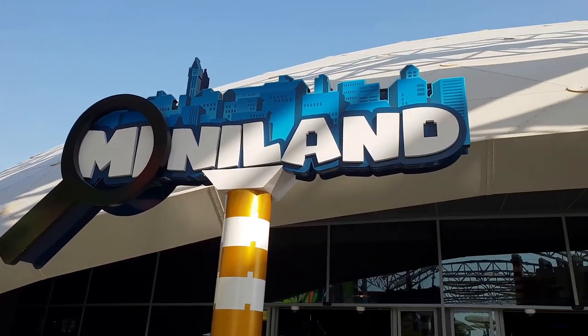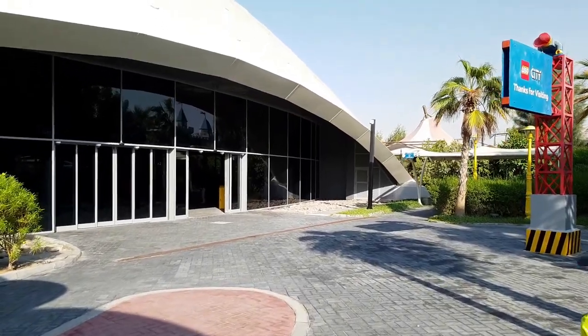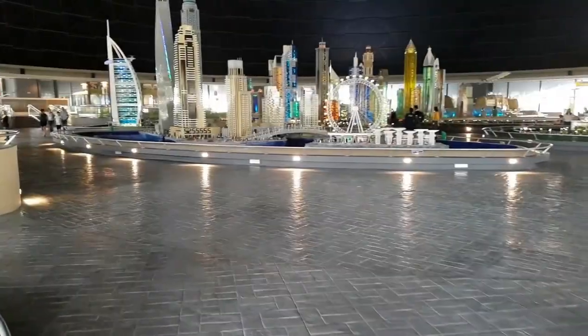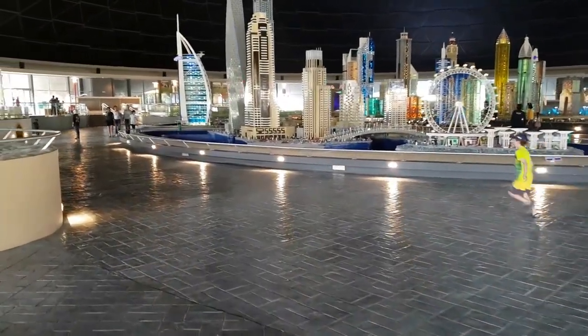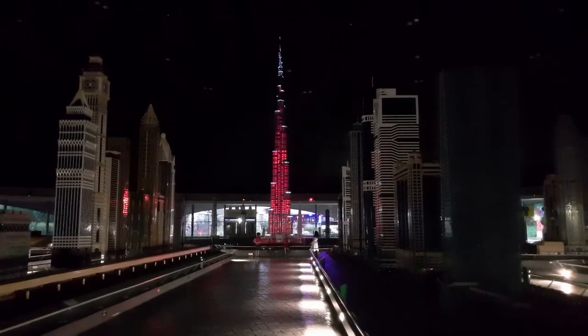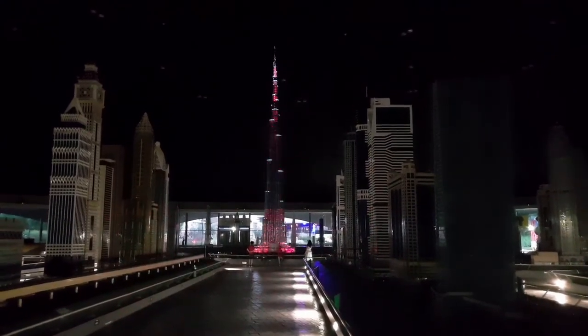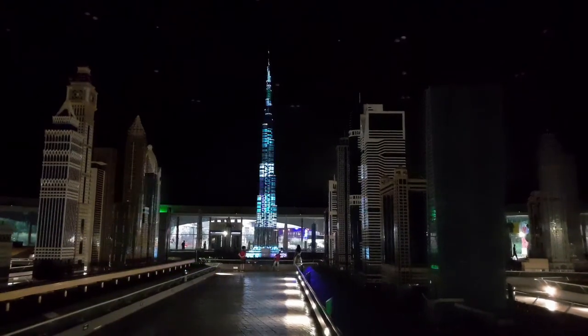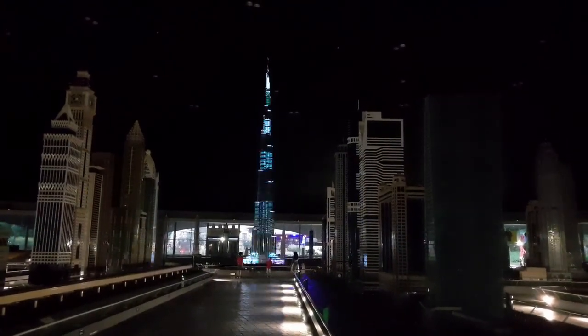G'day everyone, Matt Elder of MattElder.com here. In this video we're going to count down the top 5 Legoland Dubai Miniland models. The great thing with Legoland Dubai is that they have models that are Middle East focused, so they are different from the Western Legolands and their models. There will be snippets of Miniland Dubai light show, but see this video here for a more comprehensive review on this. My apologies if I mispronounce any names as I'm not used to them.